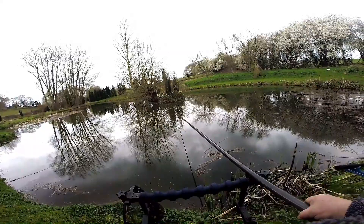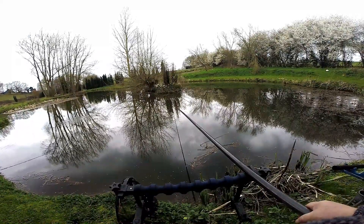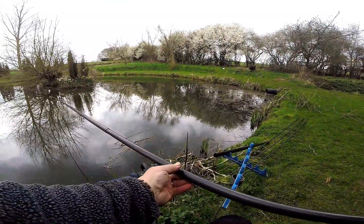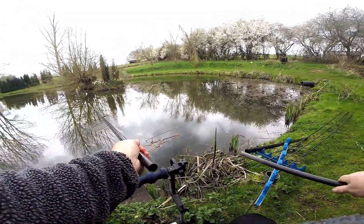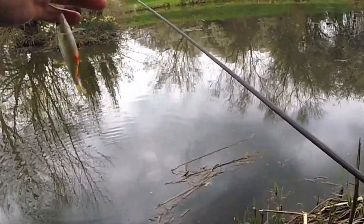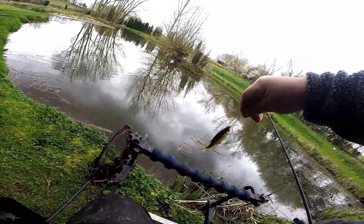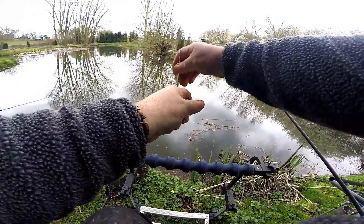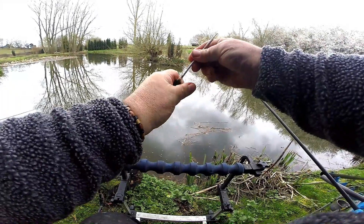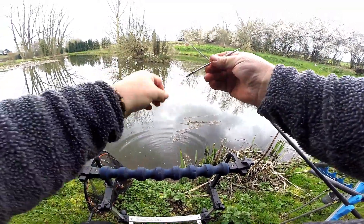There we go, there's another one. A little bugger but a fish is a fish is a fish. When they're this little they always seem to be the most pristine, beautiful little fish you've ever seen. Look at that, the perfect little fish. Greedy bugger though. There he is, back he goes. Happy as Larry.